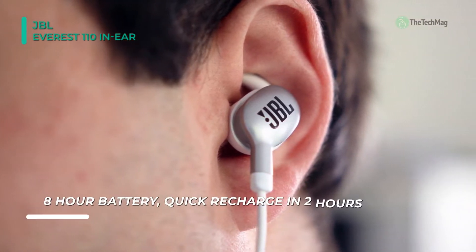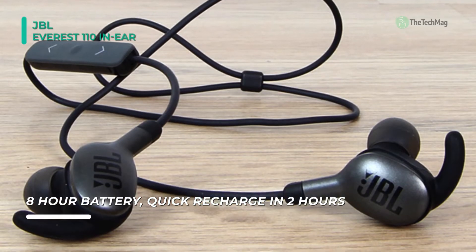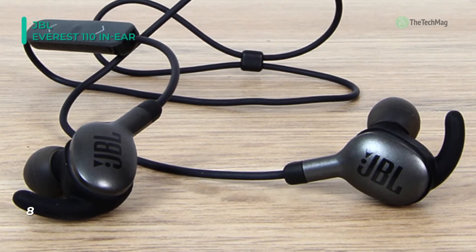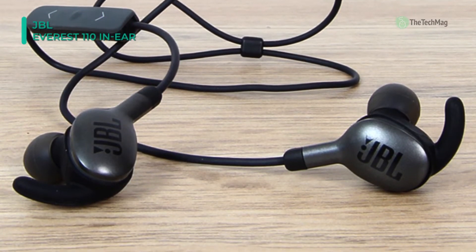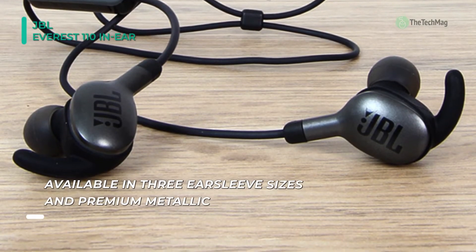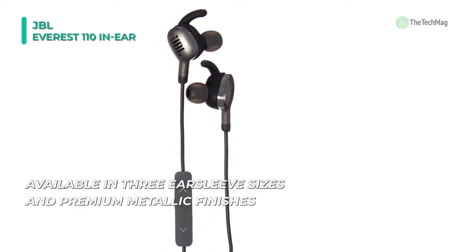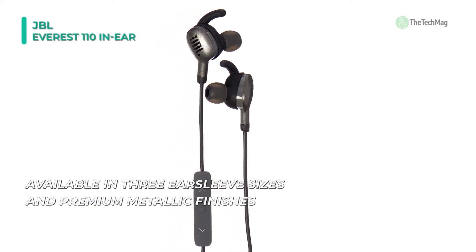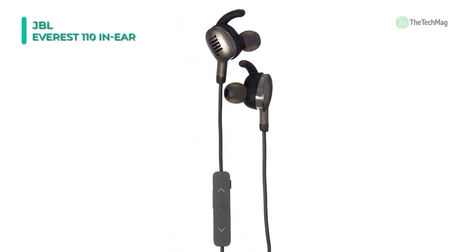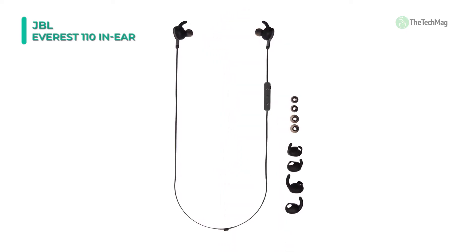They are intended to give you a snug, secure, and relaxed fit. Regardless of how you use your Everest 110 GA Headphones, you can do so all day long. The built-in lithium-ion polymer battery fills up in just two hours and provides up to eight hours of constant Bluetooth playback. Also, the built-in microphone features echo-canceling technology, which is intended to reduce interference and give you crystal-clear hands-free calls.